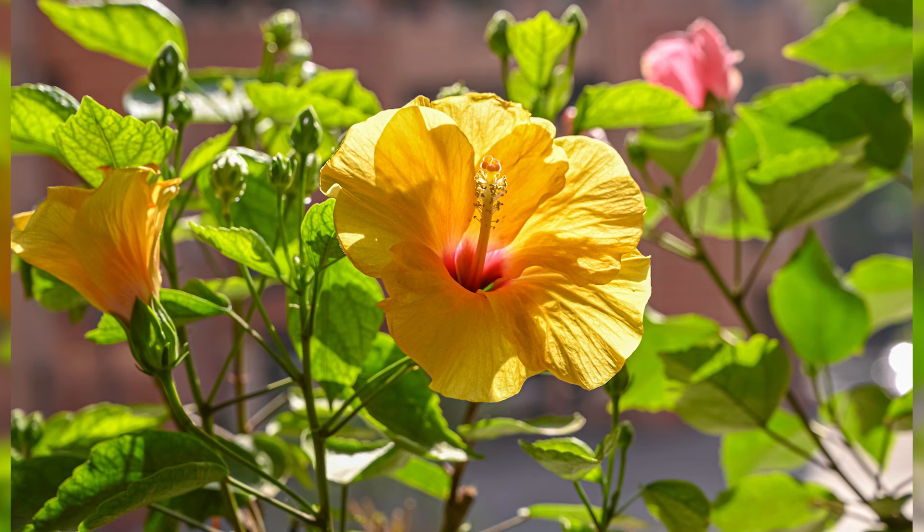Thank you for watching. Let us know in the comments about your journey with hibiscus, and please make sure you like this video and subscribe to The Garden Lovers Club.